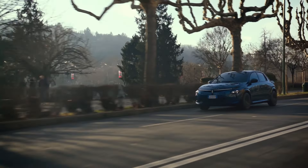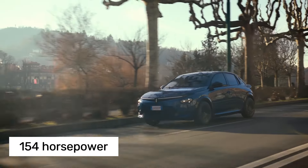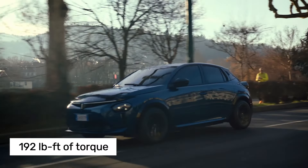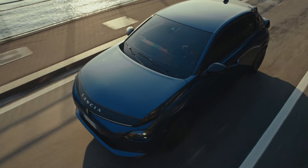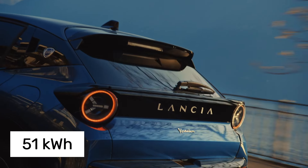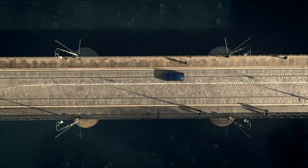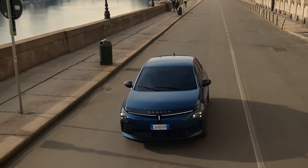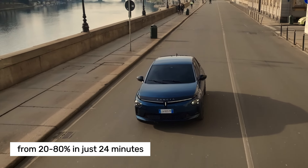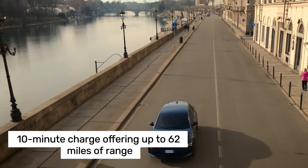The heart of the new Ypsilon is its fully electric powertrain, delivering 154 horsepower and 192 pound-feet of torque, putting it on par with the new Fiat 600e. A 51-kilowatt-hour battery pack ensures a range of 250 miles on a single charge, according to WLTP standards. Impressively, the battery can charge from 20 to 80% in just 24 minutes, with a quick 10-minute charge offering up to 62 miles of range.